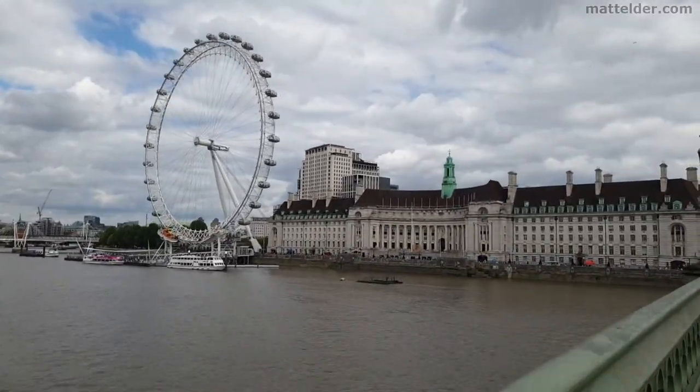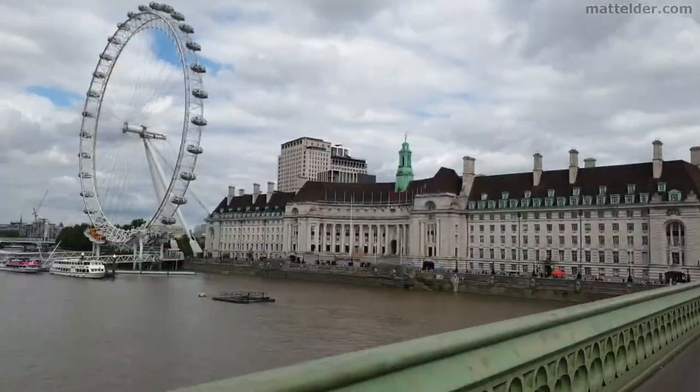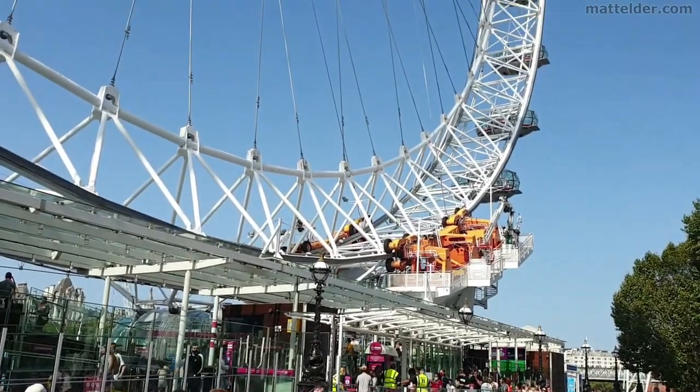G'day everyone, Matt Elder of Family Bricks here. What is London Eye UK like now? It has reopened with COVID-19 measures in place. Is it worth going? What has changed? What is the experience like?